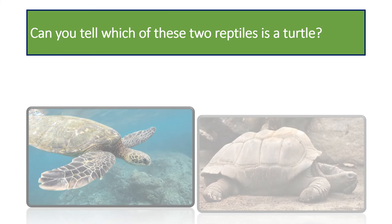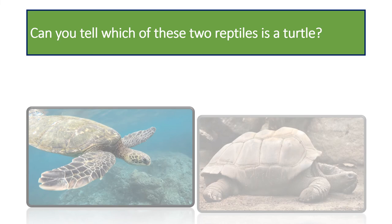Can you tell which of these two reptiles is a turtle? It is the one on the left. The one on the right is a tortoise. Tortoises have more rounded and domed shells, where turtles have thinner, more water-dynamic shells. The most important thing to remember about tortoises is that they are exclusively land creatures.